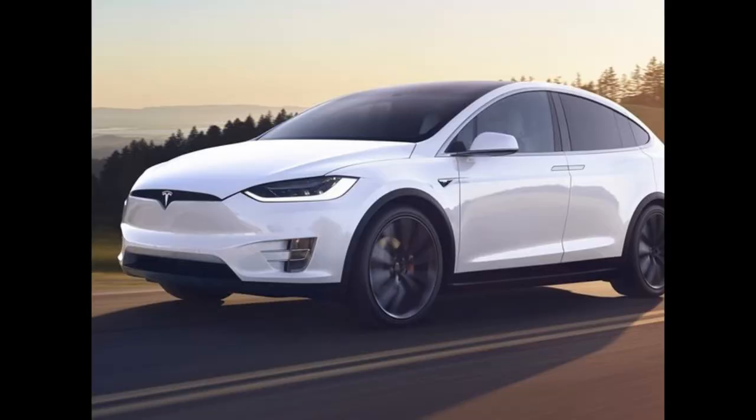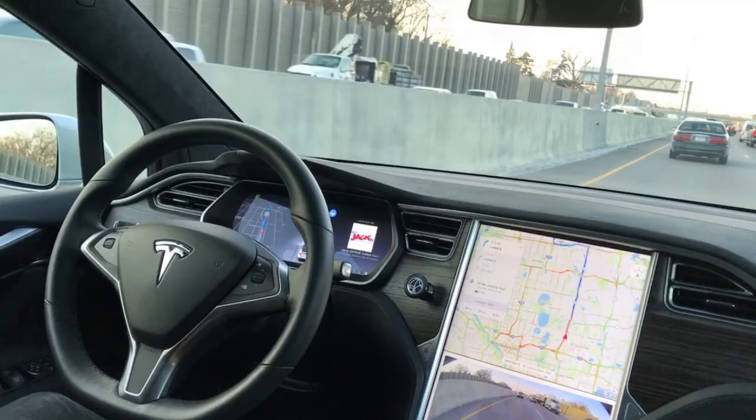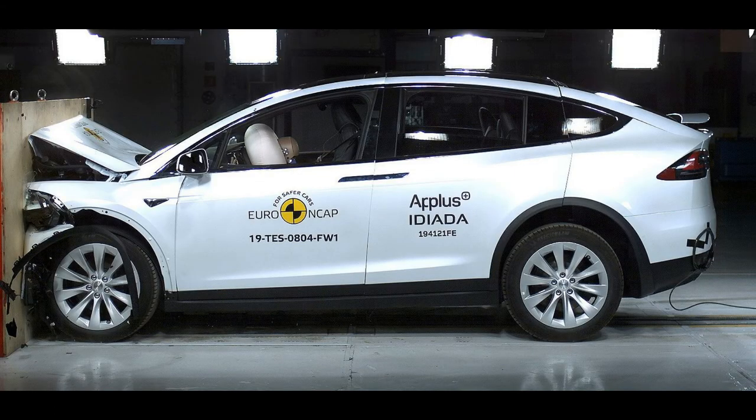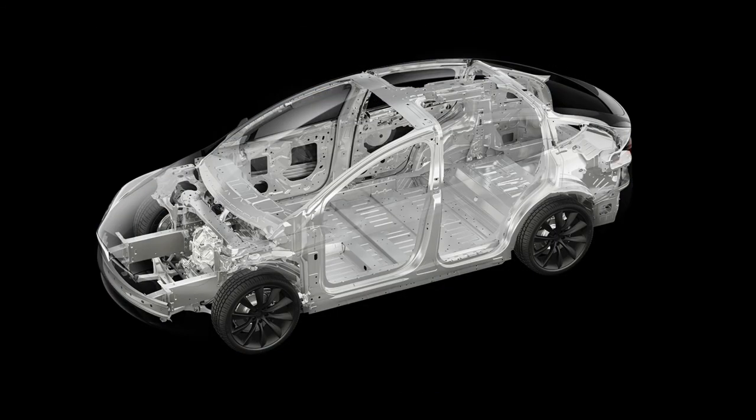In sixth place is the Tesla Model X, a family electric SUV packed with safety systems such as active collision avoidance technology. It received five stars in all categories in crash tests in the United States, and the probability of serious injuries in high-speed collisions was estimated at only 6.5 percent.